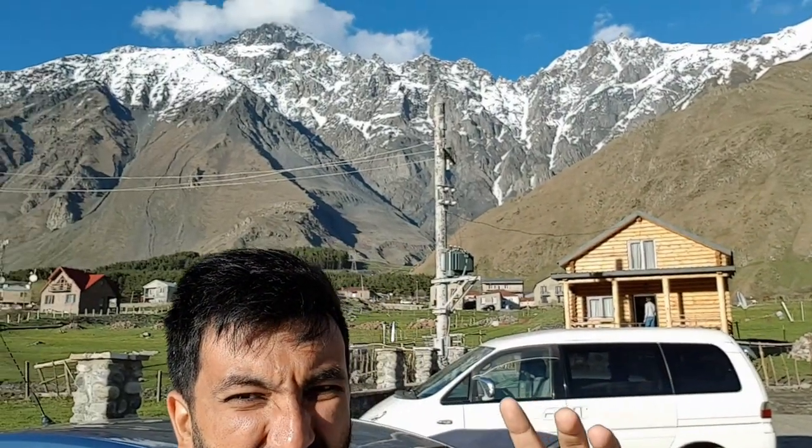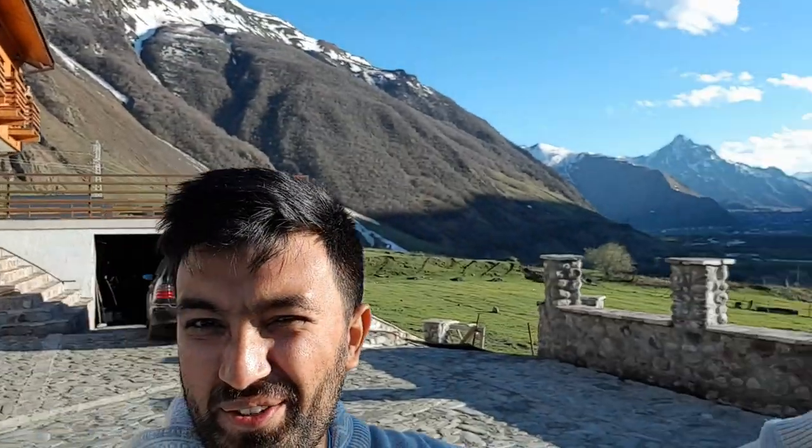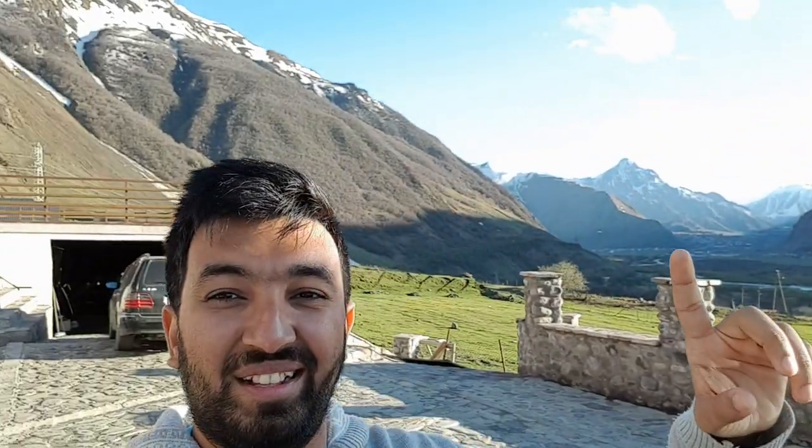We made it to my hotel. Just behind me is the fancy hotel, and look at the view — sorry about the sun, but behind me are mountains, and pretty much wherever you look there are mountains and mountains everywhere.